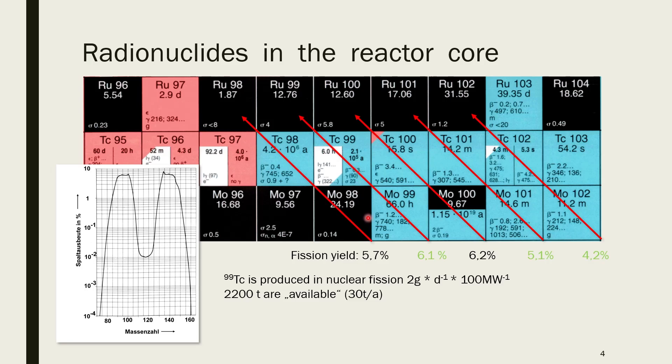Technetium-99 is produced about 2 grams per day per 100 megawatt hours, and there are about 2,200 tons available, correlating to a production of 30 tons per year of technetium. I don't want to say we have 2,200 tons of technetium metal just lying around waiting for chemistry — this is mostly in spent nuclear fuel. You could get it out, but whether it's economically feasible is another question. It's not. But if we wanted to get all the technetium for chemistry, we could get around 2,200 tons.